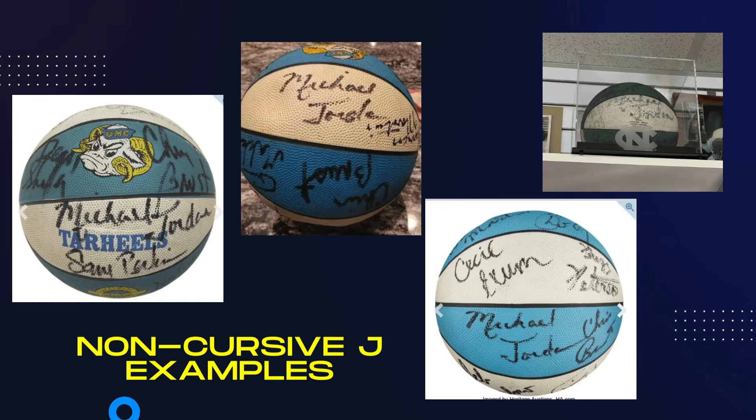Two things make this ball extremely rare. First, it features the non-cursive J variation, which Jordan signed for about an eight-month period from what I've been able to research in the 1981-82 season. He would change his autograph after this — right around when they won the National Championship — and change the J. This is a non-cursive J, which you can see right here. The rest of his signature is very similar to how it would show up on other basketballs and other items, but he only signed this non-cursive J on basketballs.